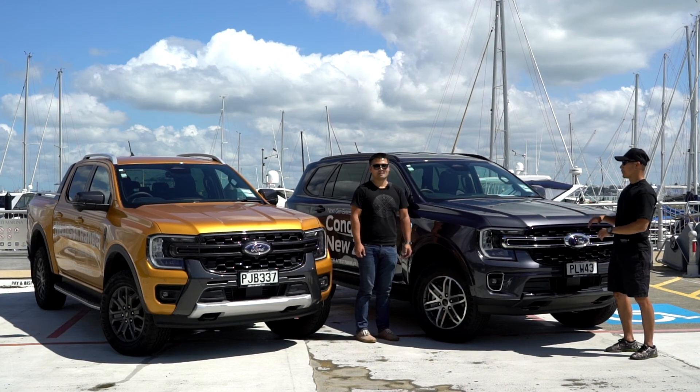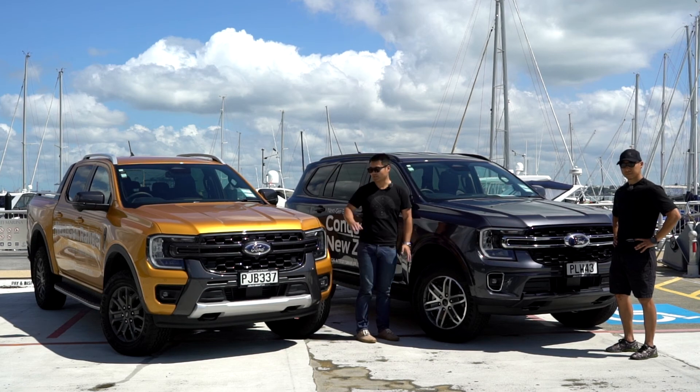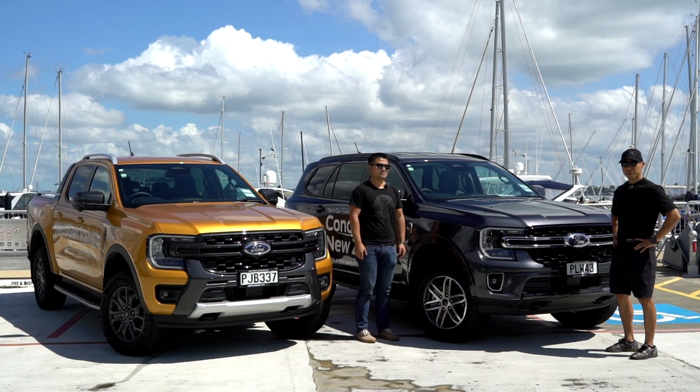We're not actually going to show you everything about the new Everest, because you can just watch our Ranger video and get some of that information from there. What we'll be doing is comparing the Everest with the new Ranger so you can see the differences between the two. So stay tuned and enjoy the video.